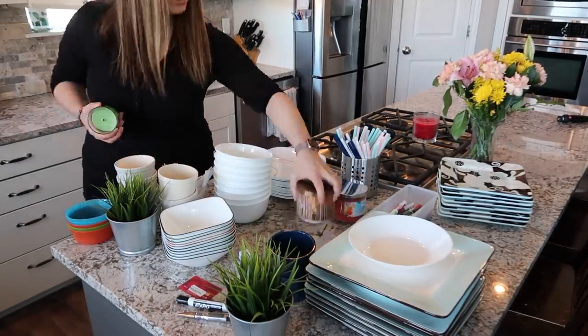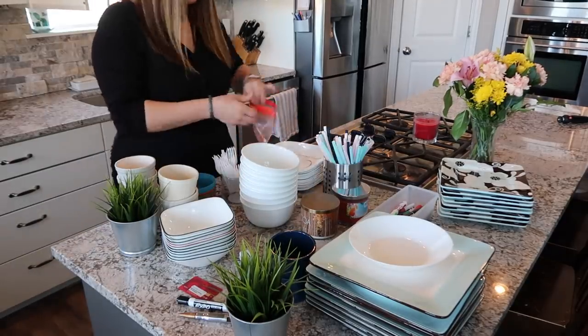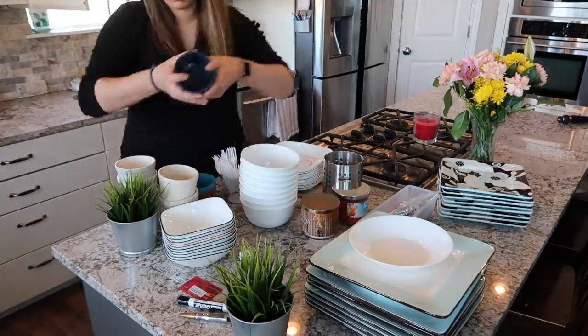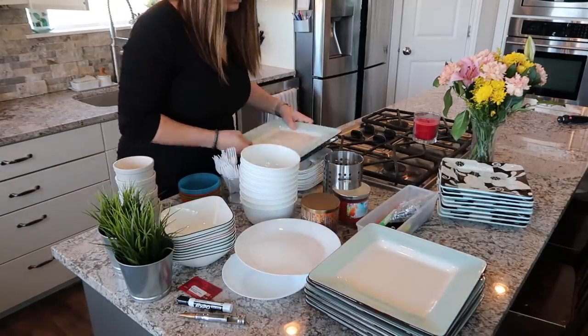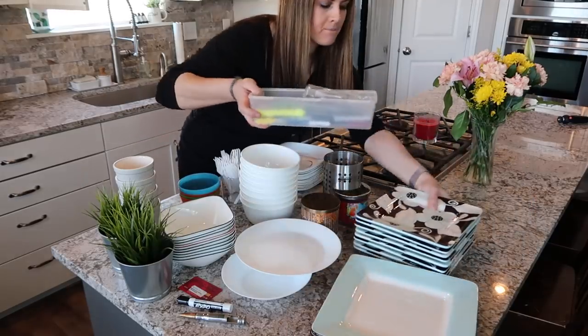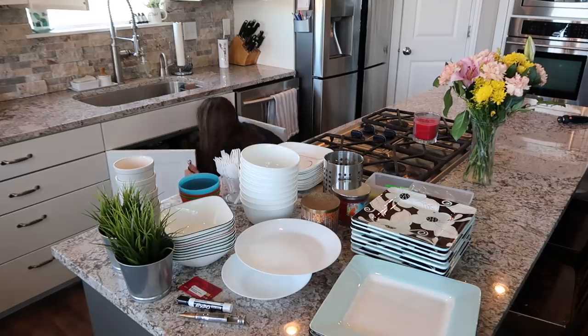The first space that I am decluttering is our plates and bowls cabinet. We had a lot of extra plates and bowls in here that we just didn't need. I recently got some matching Corelle dishes so we didn't need all of the extras anymore. They were just taking up so much space and it was not calming whenever we would open up this cabinet, so I wanted to really simplify things and only keep things that I knew we would use on a regular daily basis.